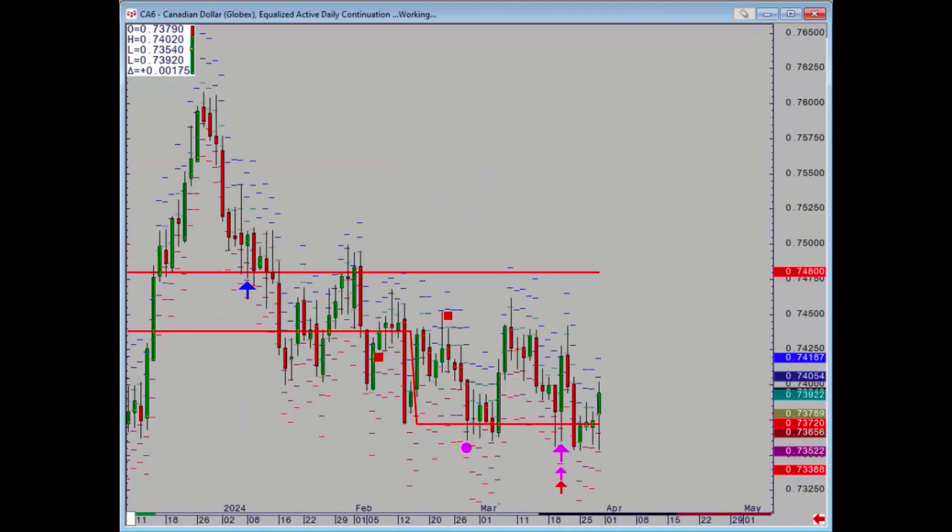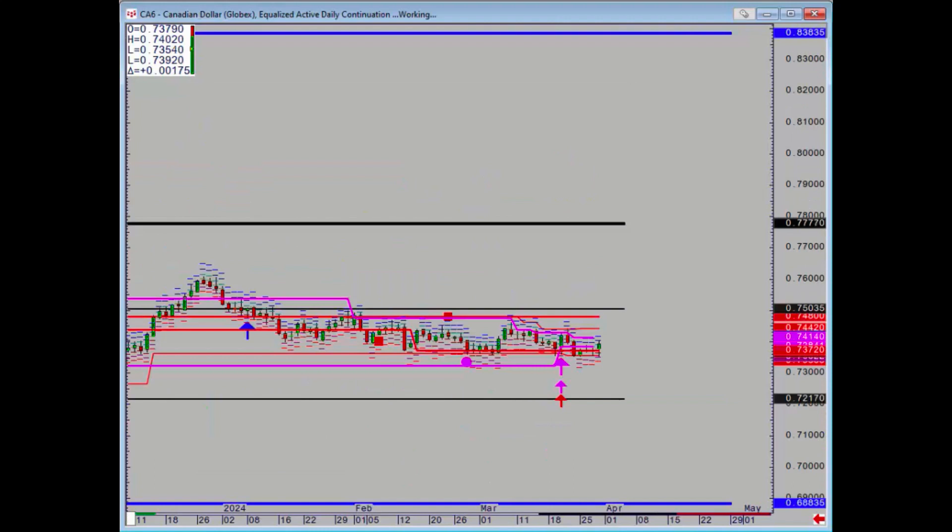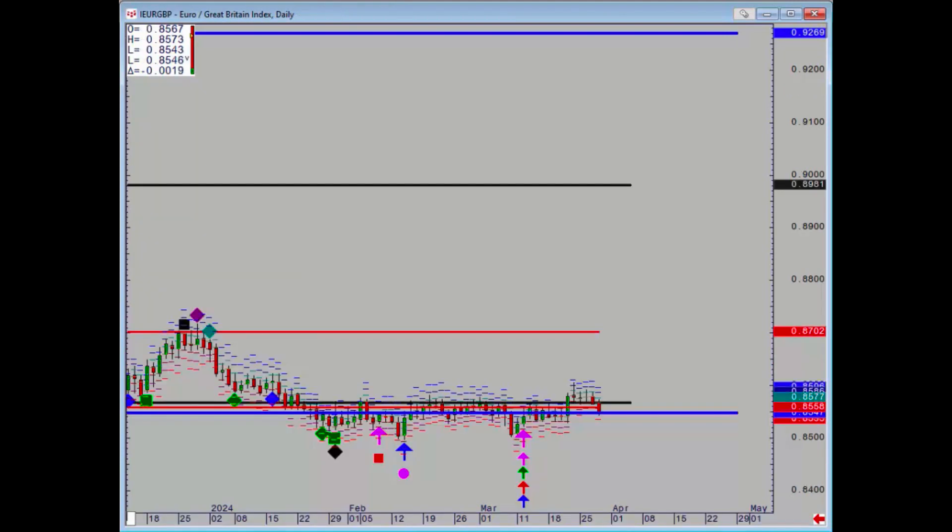Dollar CAD — pretty quiet really, absolutely nothing going on there. And finally the euro pound — back down again. Notorious for false breaks, this contract. It's going to have to take out last week's high to get us bullish, and the low from last month to get us bearish.